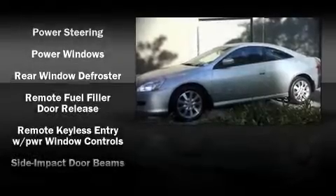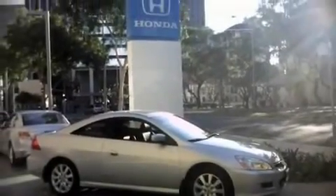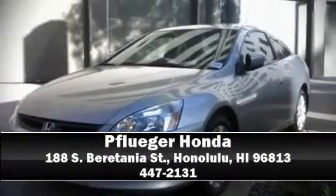With electronic stability control supplementing mechanical systems, you'll maintain precise command of the roadway. We'd love to show you this vehicle in person — call to schedule a test drive today.